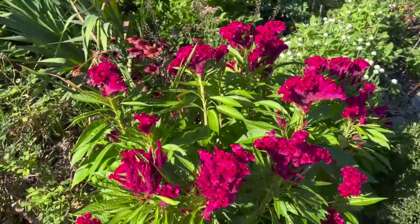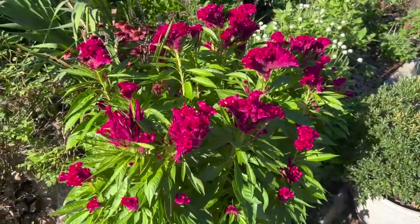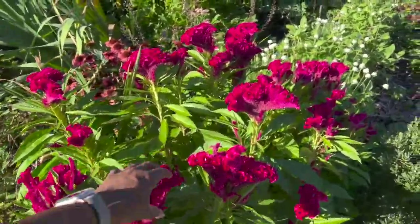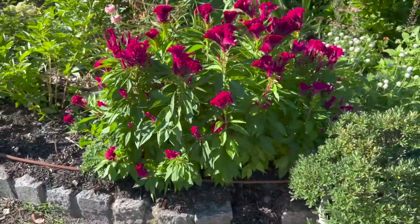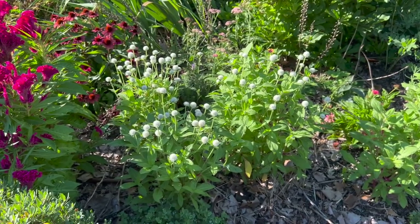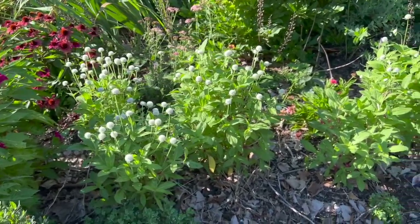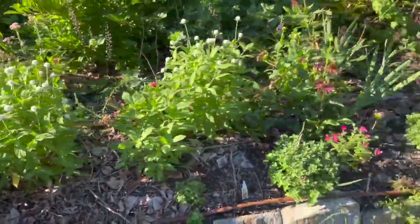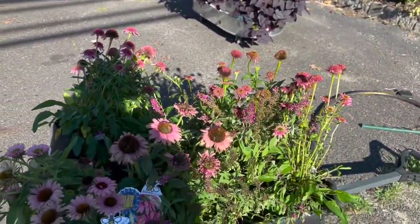Look at this — that's the celosia, the Amish coxcomb, and it is huge! At some point today I'm going to cut some and start drying it because I want to put it on the Christmas tree. The white gomphrena was a pain to start from seed, but it was so worth it — it's absolutely beautiful.